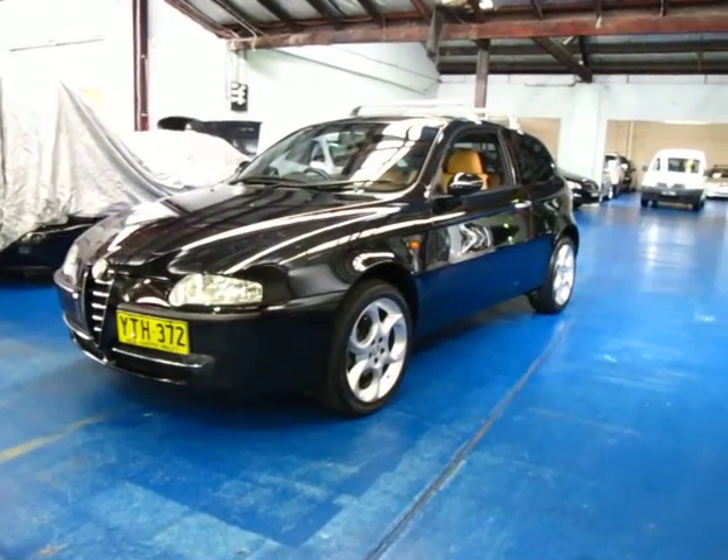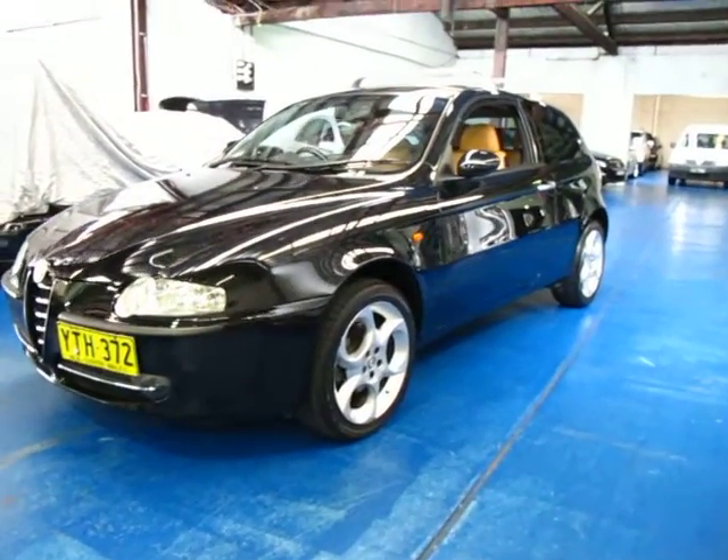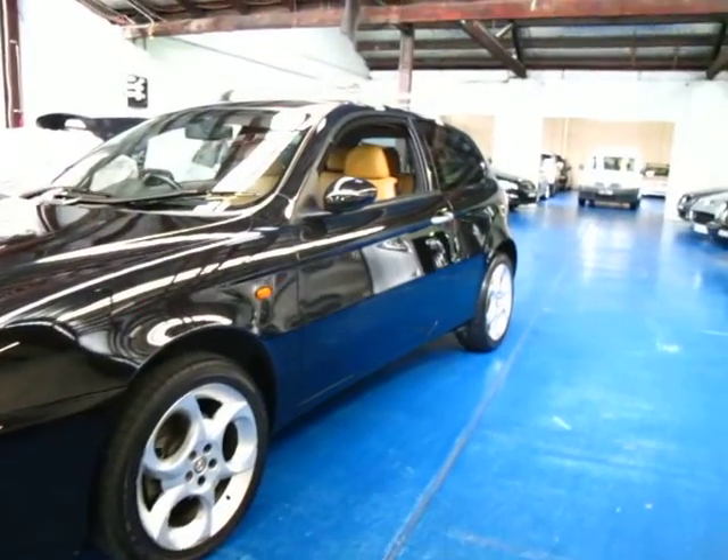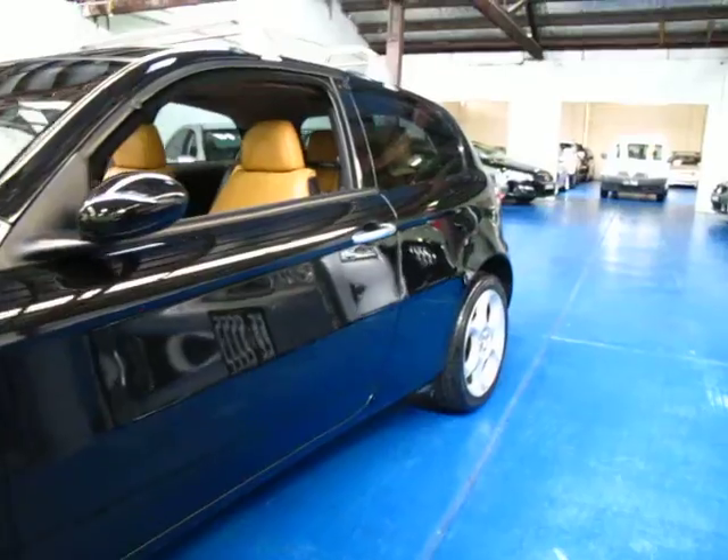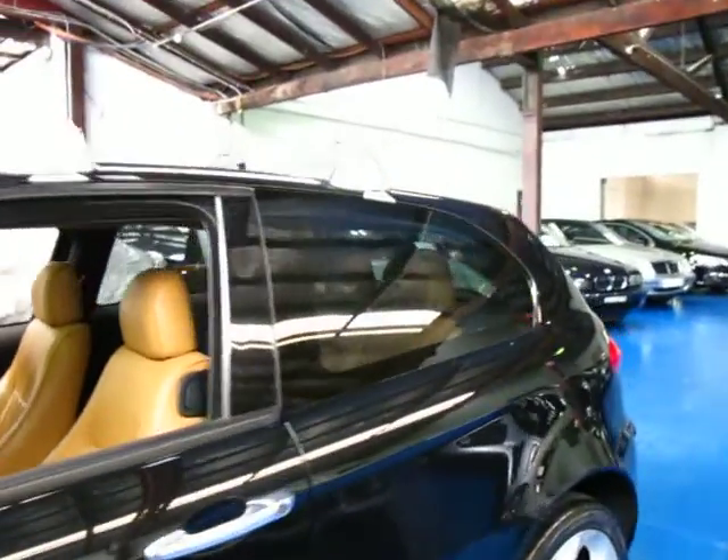Hi and welcome to the Old Times Centre. My name is Philip Tarrant and today we have for you a 2002 Alfa Romeo 147 3-door. It's black with beige leather interior and it's travelled 94,000 kilometres.